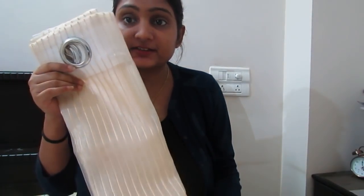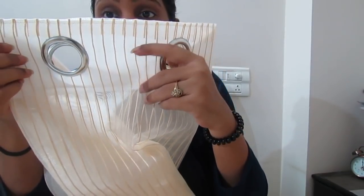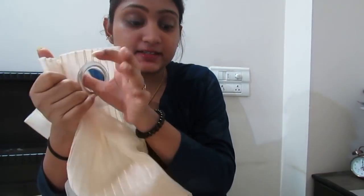The next item is the sheer curtains. These are in beige color and you can see they have a very good pattern. They came in two sets and the price was around ₹200 or ₹300. The height is also good — I guess it is 5 feet.